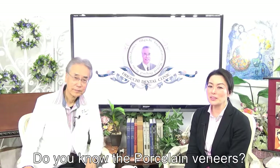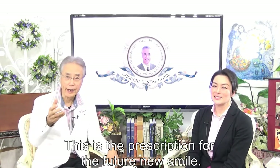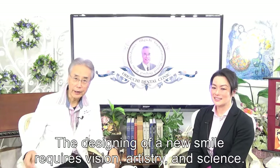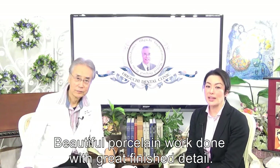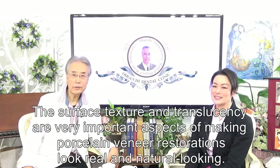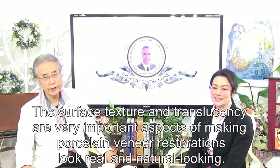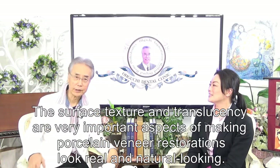Do you know the porcelain veneers? This is a prescription for the future new smile. The designing of the new smile requires vision, artistry, and science. Beautiful porcelain work done with great finish detail. The surface, texture,